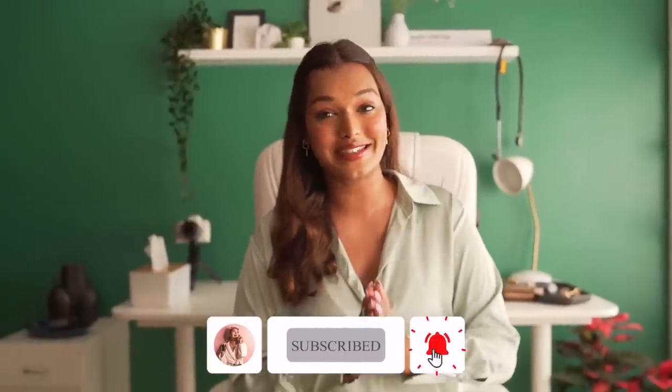Hi guys, what's up? Welcome back to my channel. Welcome to the Sara Squad Studio 2.0 Studio Room Tour.